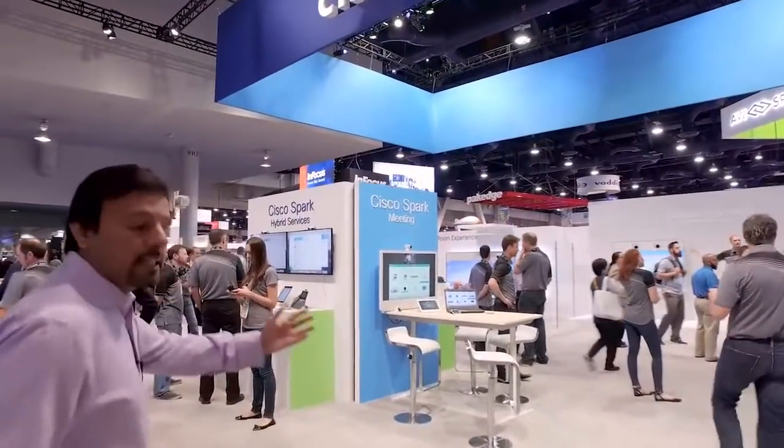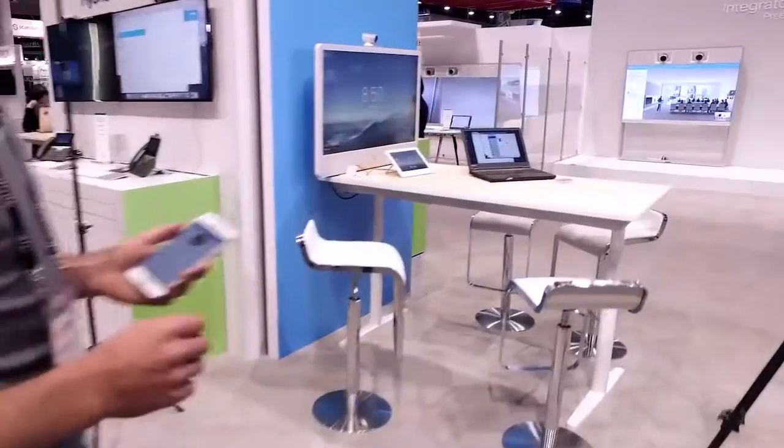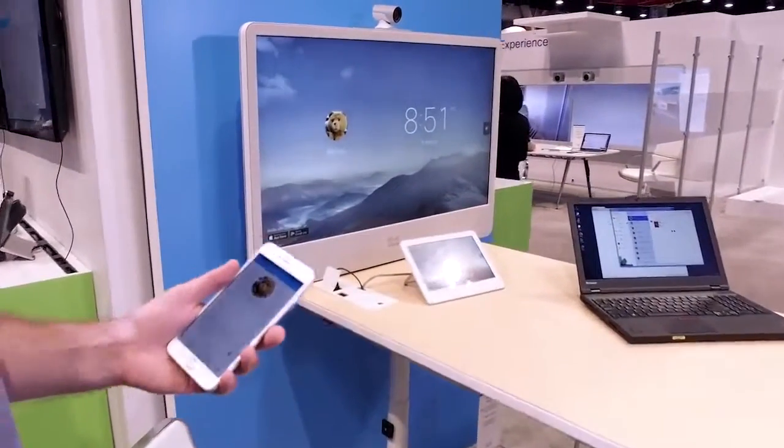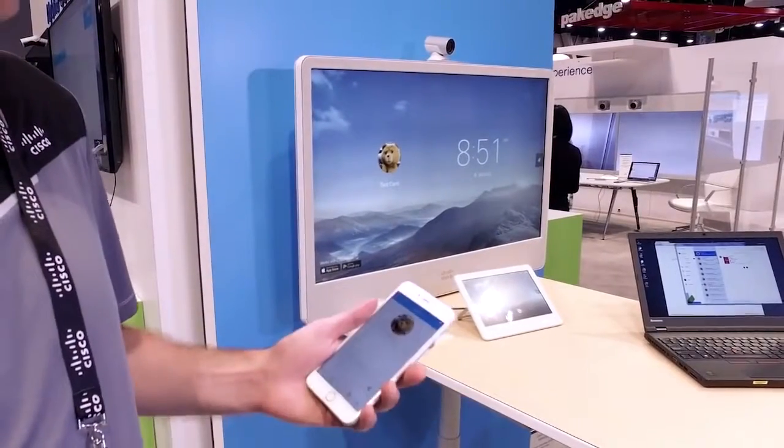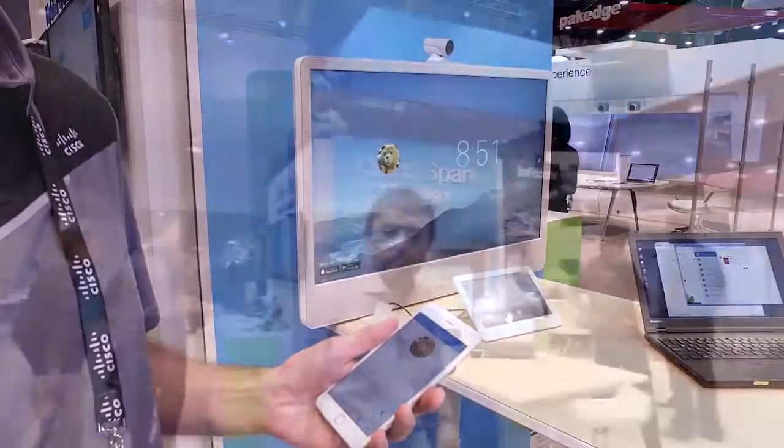First and foremost, our MX, DX, and SX line of video conferencing solutions are now registered into the cloud. So if you have an interest in that sort of solution and you're an organization that doesn't wish to invest in infrastructure, you can now experience Cisco video conferencing on our well-recognized award-winning endpoints by simply registering them directly through Spark into the cloud. That got a lot of attention from many of our participants.